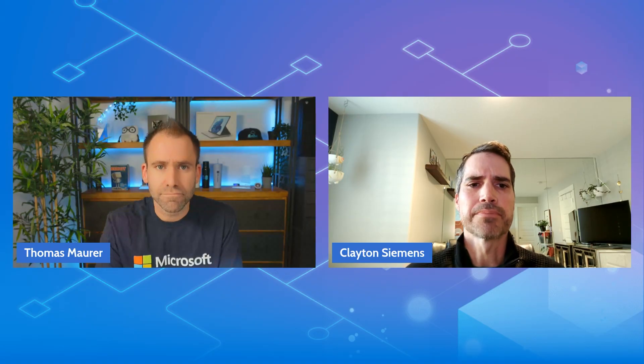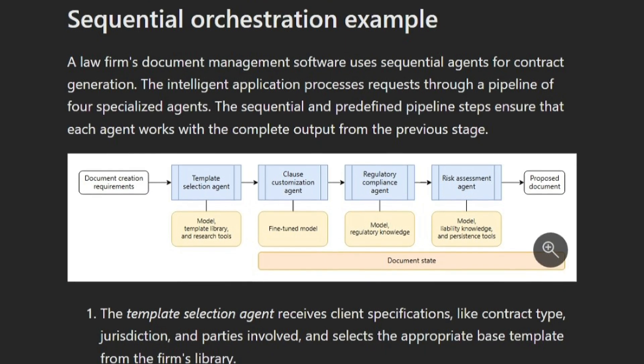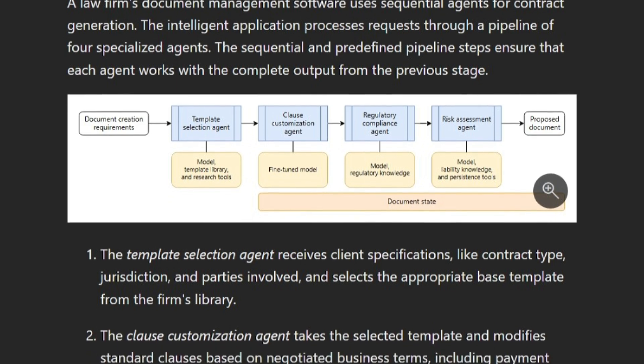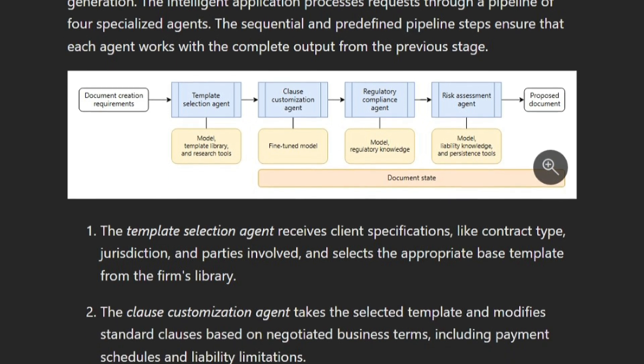I love that analogy to cloud design patterns — it makes it feel more approachable. Can you walk us through some of these specific patterns? Let's start with sequential orchestration. This pattern connects AI agents in a predetermined step-by-step order. Each agent takes the previous agent's output and processes it further, creating a pipeline of specialized transformations. It's like an assembly line but for AI processing, and it works great when you need things processed in order where each step depends on the one before.